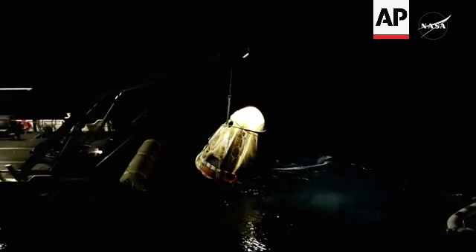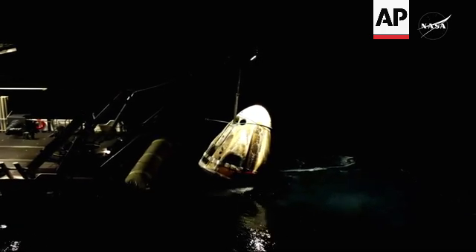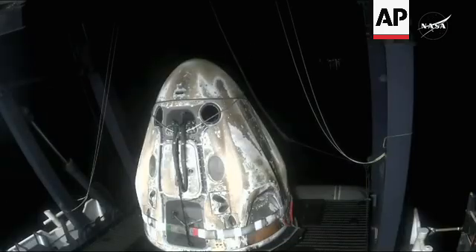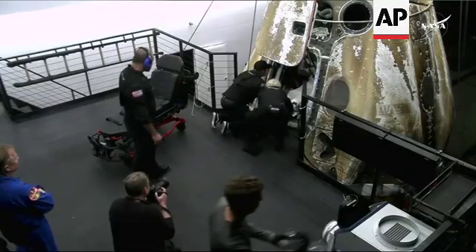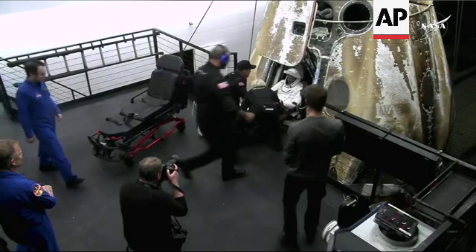Lift now underway as we bring Dragon Endeavor out of the water. The side hatch was never used while it was in space, so this will be the first time that side hatch will be reopened since liftoff. It is typically one of the middle seats because they're easiest to reach.